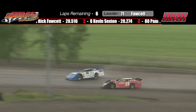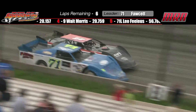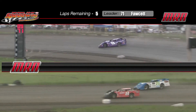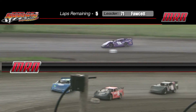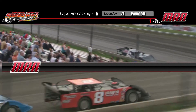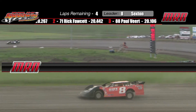Paul Veert third. Fourth is the Winnipeg Dodge number nine, that is Walt Morris. 92 City FM 9 currently running fourth. Sexton now takes the lead underneath the 71 of Rick Fawcett out of Grand Point, Manitoba. Fawcett in the Fawcett Auto Body Inland Glass number 71 is now second, but he's looking outside of Kevin Sexton in the Dabs Repair number eight. Paul Veert right there as well in the Veert Landscaping number 88.